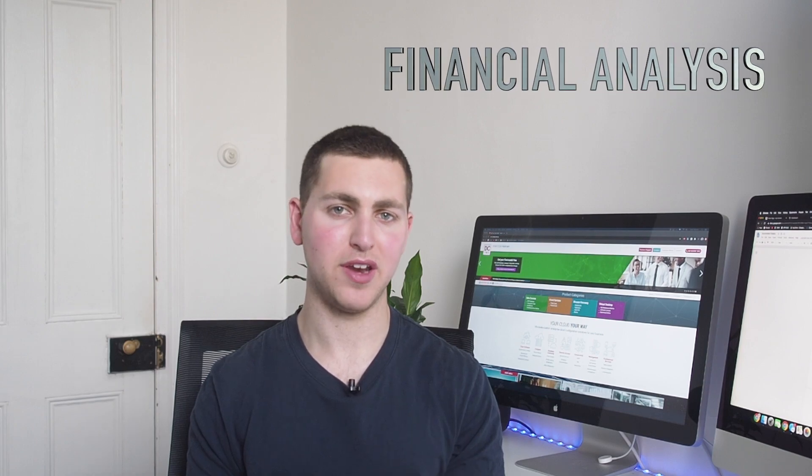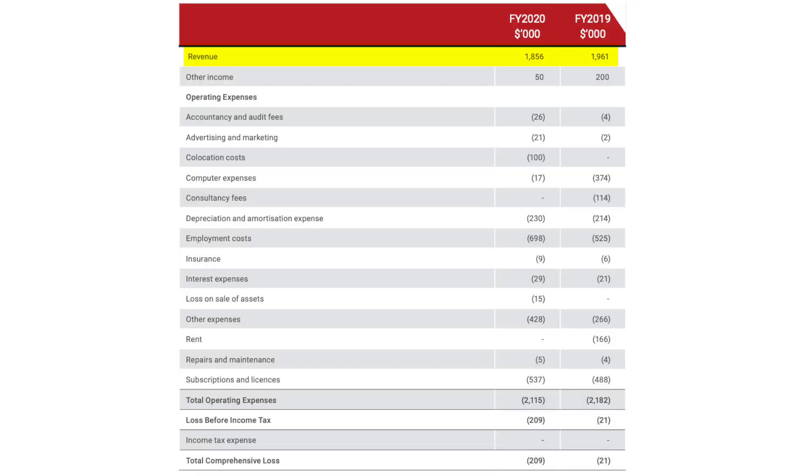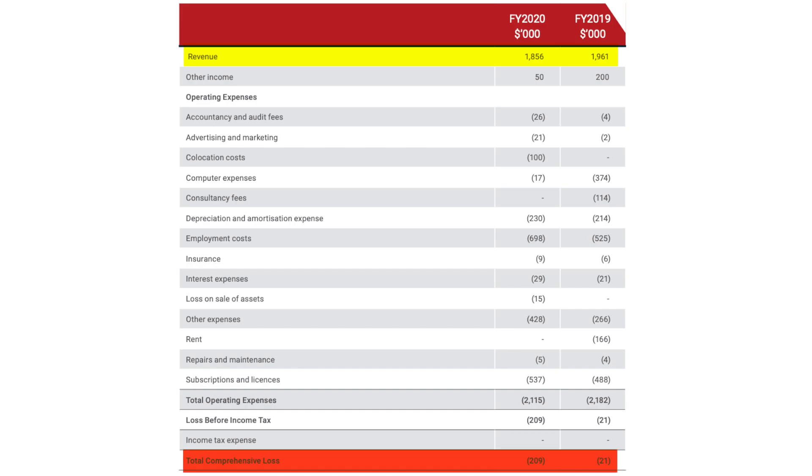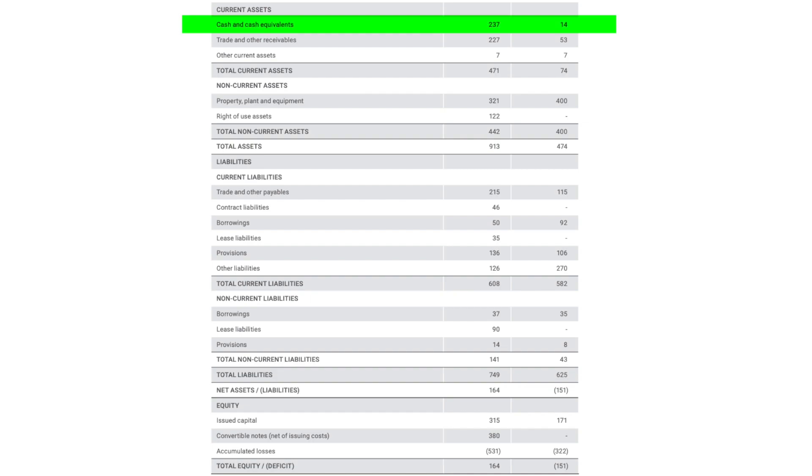Now let's analyze the company financials. As mentioned, DC2 is not profitable, so I'm not expecting the financials to blow me away by any means. Looking at DC2's income statements from 2019 and 2020, we can see that their revenue actually fell by $105,000, and overall they posted a $209,000 loss after tax, which is a substantial increase in losses from 2019. Next, let's see how their financial position looks with their balance sheet. DC2 has significantly increased their cash position from 2019. However, they still aren't exactly in a strong position liquidity wise, with $471,000 of current assets to their $608,000 of current liabilities.